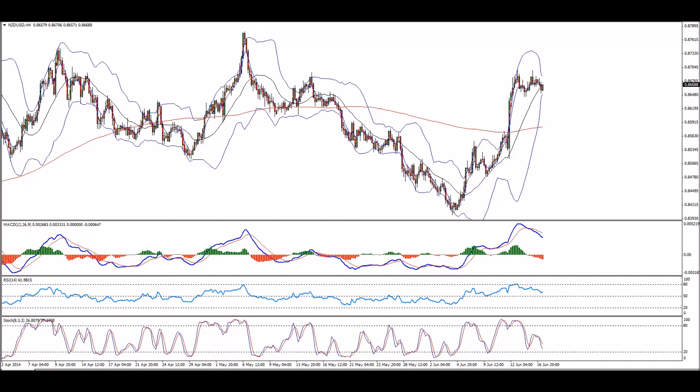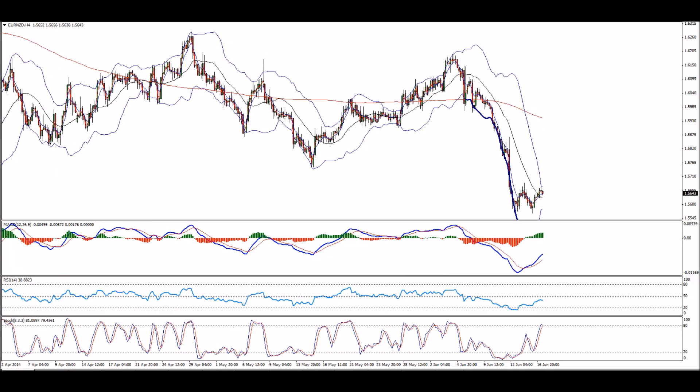One more pair to follow from the New Zealand family is of course Euro against New Zealand Dollar. I think this pair is going down.